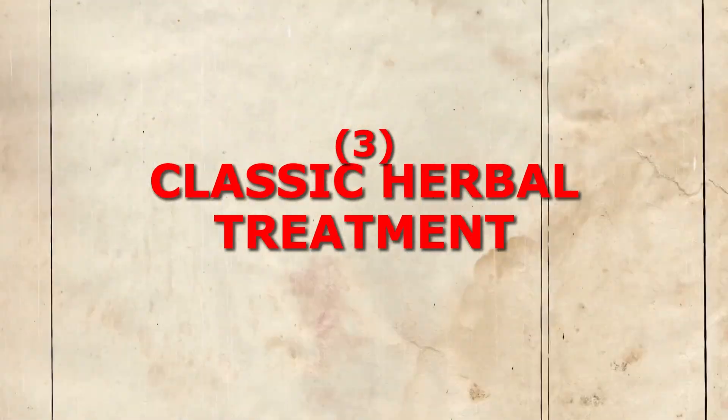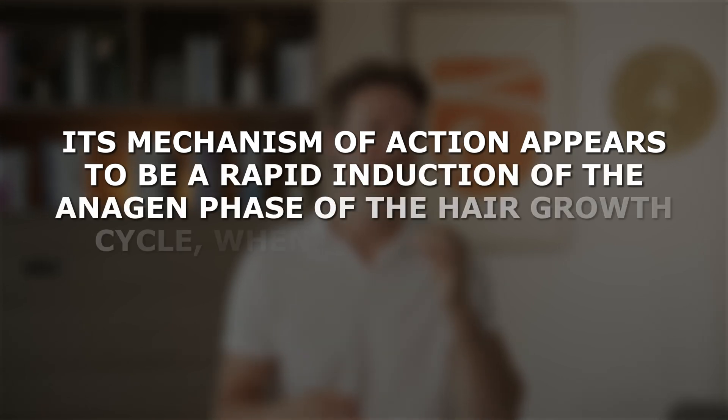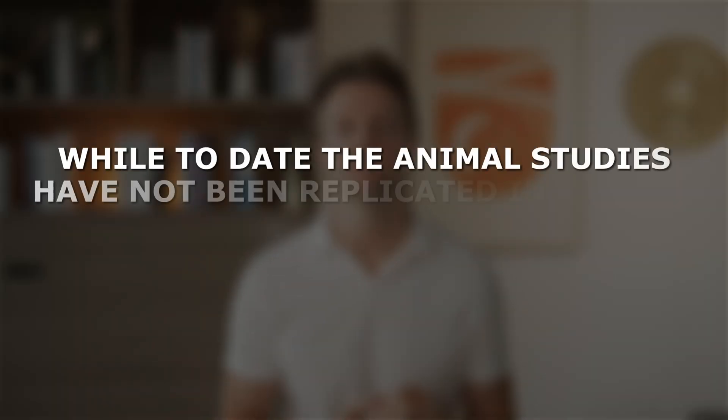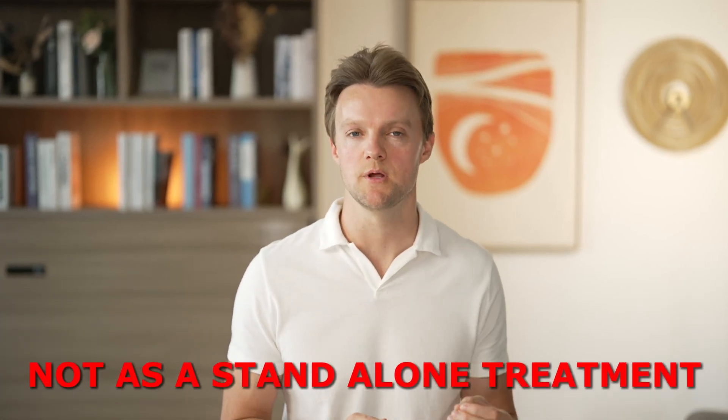Third up is a classic herbal treatment with a long history going back at least to the Romans and Greeks. Peppermint essential oil is made from the leaves of spearmint and water mint plants. A 2014 study out of Korea found that topical peppermint oil was superior to minoxidil in regrowing hair on rats. Its mechanism of action appears to be the rapid induction of the anagen growth phase of the hair growth cycle. While the animal studies have not been replicated in humans, peppermint oil has some anecdotal benefits, though it's unlikely to be very effective as a standalone treatment. It would be better used in combination with other treatments, like adding a few drops to a minoxidil solution.